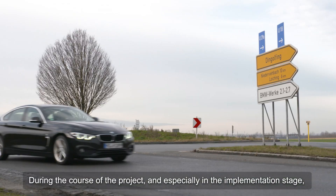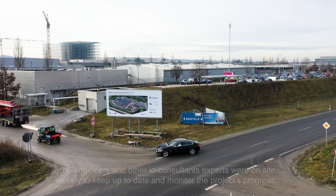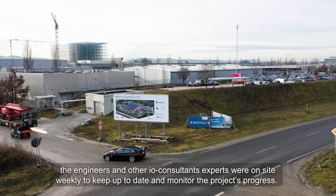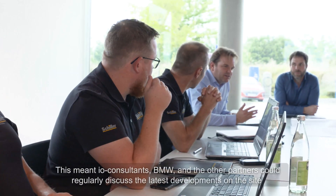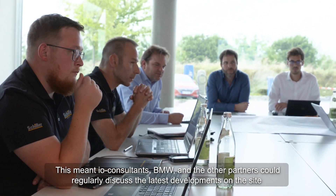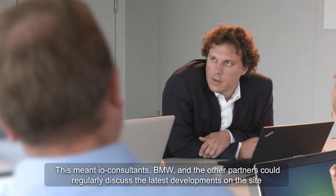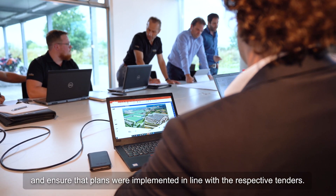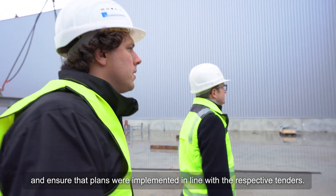During the project, and especially in the implementation stage, the engineers and other I.O. Consultants experts were on site weekly to keep up to date and monitor the progress of the project. This meant I.O. Consultants, BMW, and the other partners could regularly discuss the latest developments on site and ensure that the plans were implemented in line with the respective tenders.